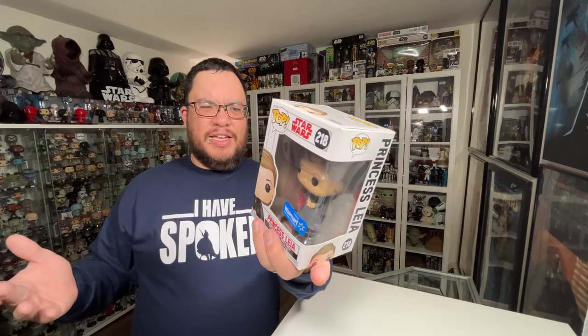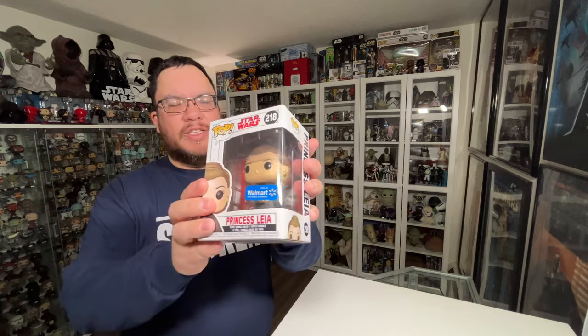The first of the three Funko Pops I picked up was the Princess Leia from The Last Jedi. It's a Walmart exclusive. I don't have this one in the collection — I missed it when it initially came out and it's one I've been looking for for a while, waiting to pick it up at a good price because this one's been going up and down a bit. I think it was like $12 below retail so I couldn't resist getting this one.